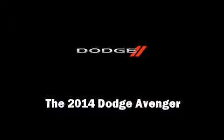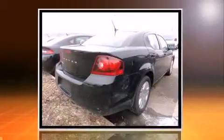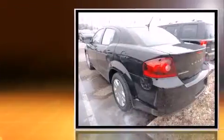Introducing the 2014 Dodge Avenger. Smooth gear shifts are achieved thanks to the efficient four-cylinder engine. And for added security, Dynamic Stability Control supplements the drivetrain.